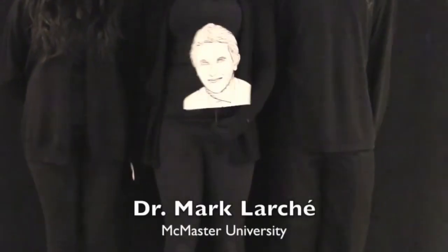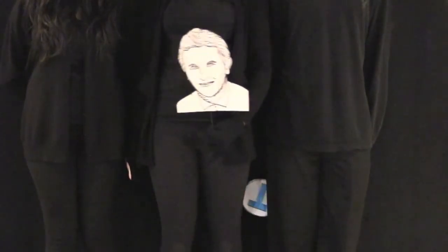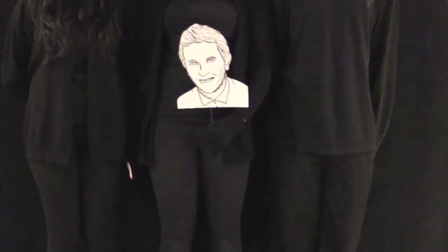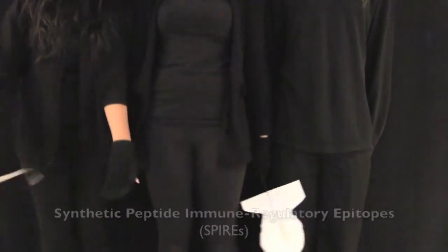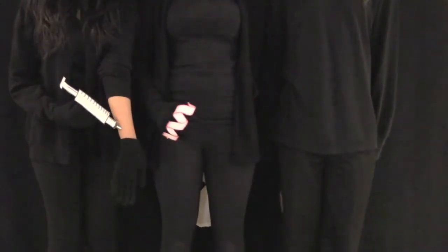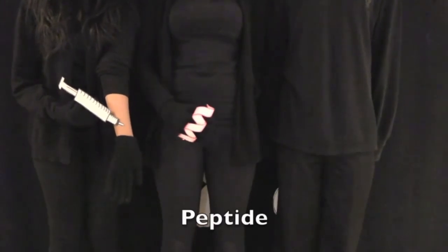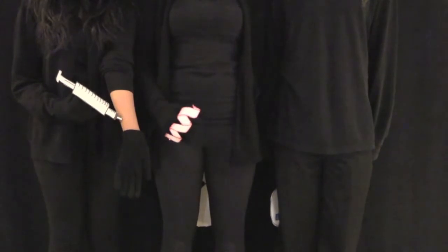Dr. Marc Larchais is a researcher at McMaster University who studies the allergic reaction process and develops therapies known as peptide vaccines, also known as synthetic peptide immune regulatory epitopes, or SPIREs. When this vaccine is administered to someone with an allergy, it introduces the allergen in the form of small peptides. A peptide is a small fragment of the allergen, so it's not enough to induce an allergic response, but it does trigger immune defense.